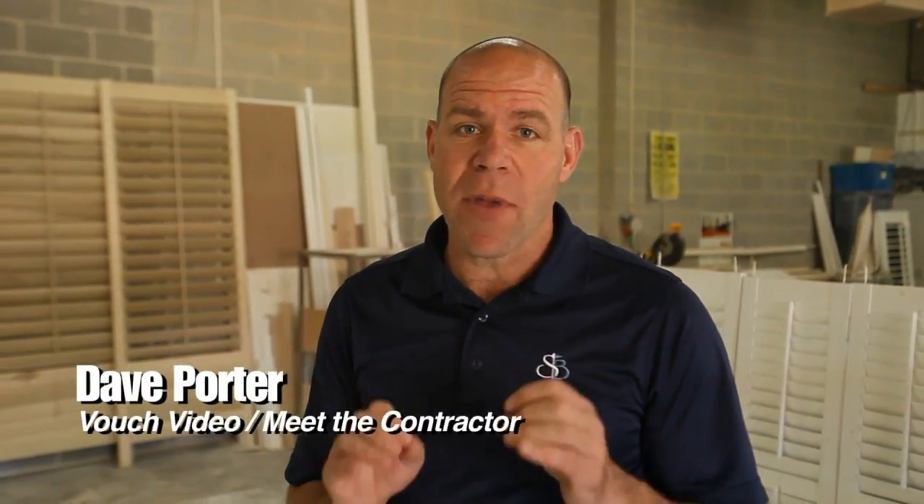Dave Porter here, truly on location with VouchVideo.com and Meet the Contractor. I'm here with Jaime from Bucks County Shutters. You're mild spoken, but really the reality is you really know your stuff. You have an enriched history when it comes to shutters — hurricane shutters and all this kind of stuff. You really know shutters. Tell me about your background.